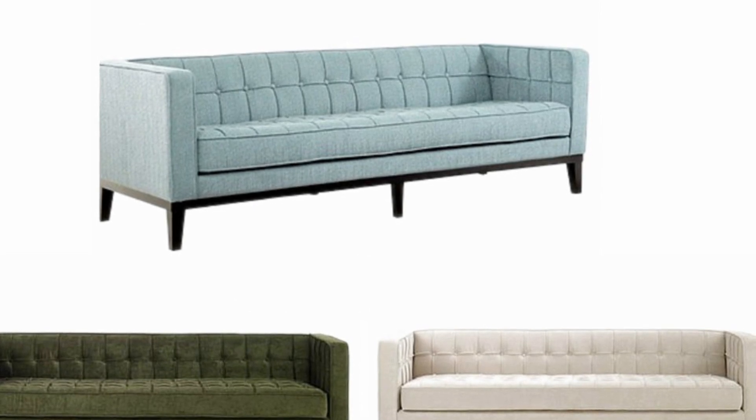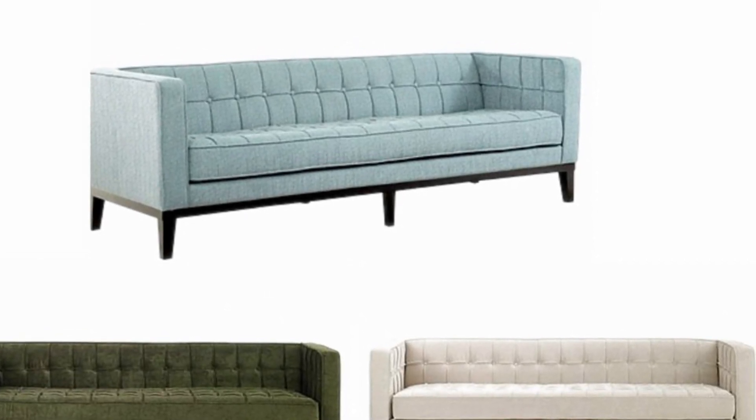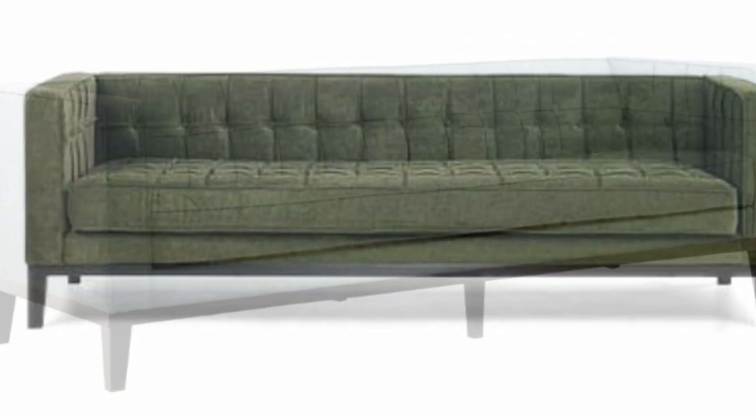The challenging part for my client is having to choose between three fabric color choices to use on the sofa. The fabric color choices are a powdery blue, army green, and cream.